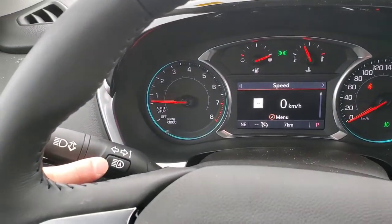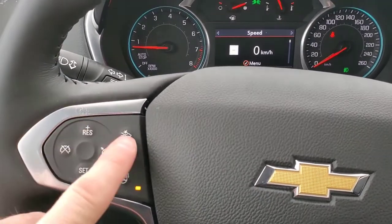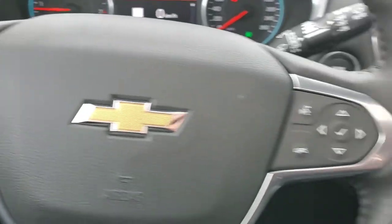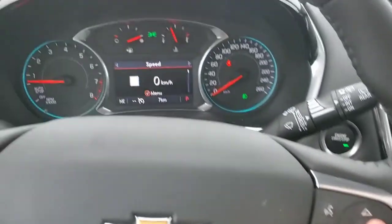This button right here is for your IntelliBeams, which means your automatic high beams. On the left side of the steering wheel we have our heated steering wheel button, forward collision alert, and our cruise controls. On the right side we've got our Bluetooth commands and our arrow keys for our information display.